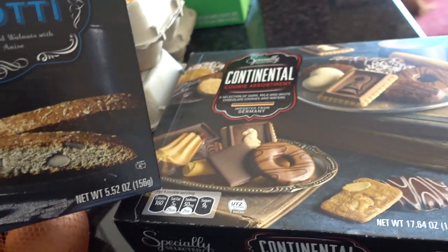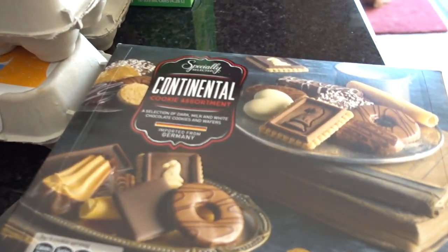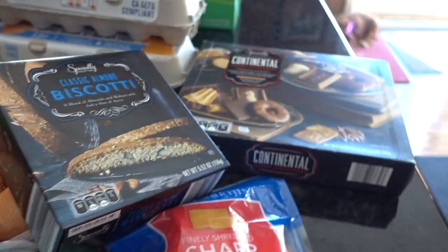For our mom's group meeting next week I bought the classic almond biscotti cookies and this whole cookie assortment set — they look so good. I have to hide those because they're not for us, they're for mom's group, and I don't want anyone in the house to open them accidentally.